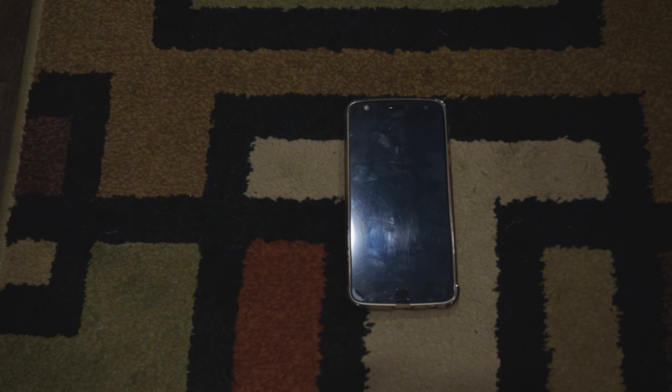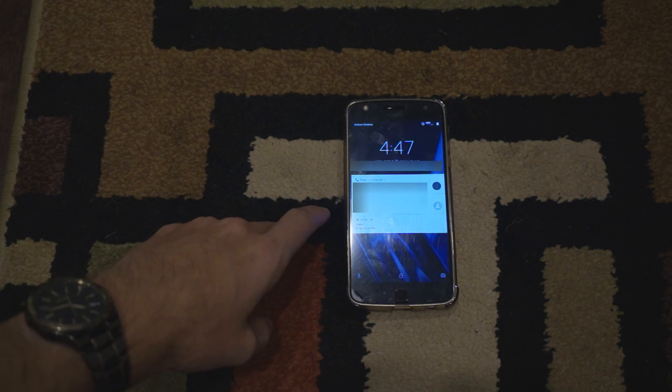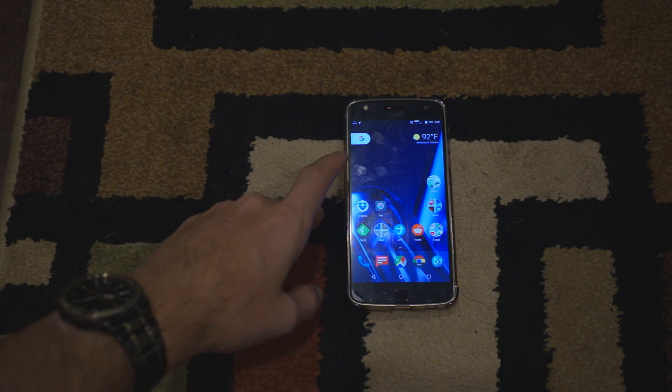I've had this problem for a few weeks now where if people are trying to call me, the phone will ring, but the screen will stay dark. I'll show you right now. I can hit power and it'll show me who's calling, but it's not the way the phone is supposed to be working.